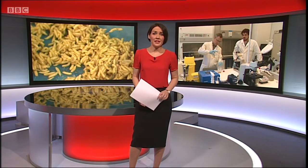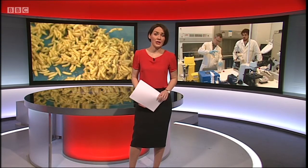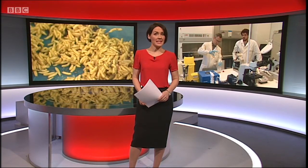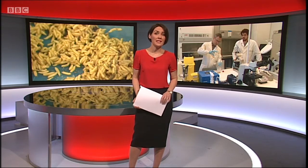They make some people feel squeamish, but maggots have been used for centuries to help heal wounds. And now, Welsh scientists are using them to develop a new antibiotic. According to the research team at Swansea University, it could help tackle the looming crisis of bacteria-resistant drugs.